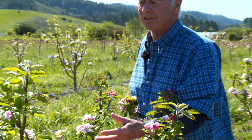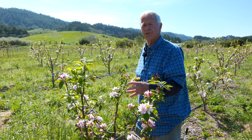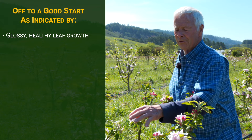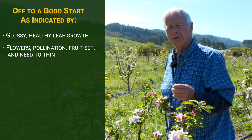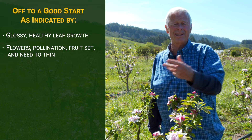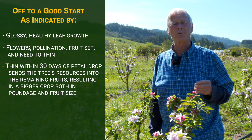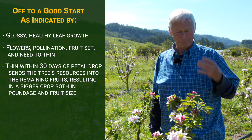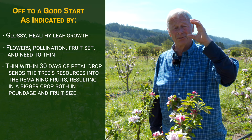The indications are we're on our way to a — I would say hellacious, but heavenacious — season in terms of fruit set. We're not there yet, but we're off to a good start. We've got nice, glossy, healthy leaf growth. We had flowers, we had pollination, we've got fruit set, and we've got to get after it and thin in the next three or four weeks. Thinning your fruit within 30 days of petal drop will give you a whole lot of nutrients and resources going into the one remaining apple, giving you a bigger crop — bigger in terms of poundage and bigger in terms of the actual size of the individual apples.